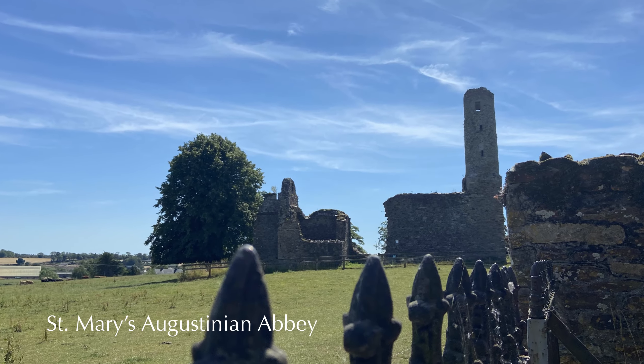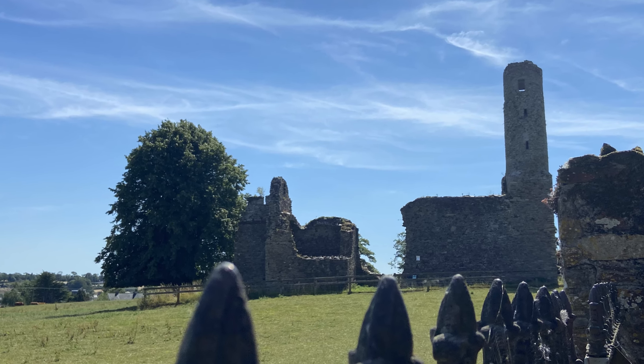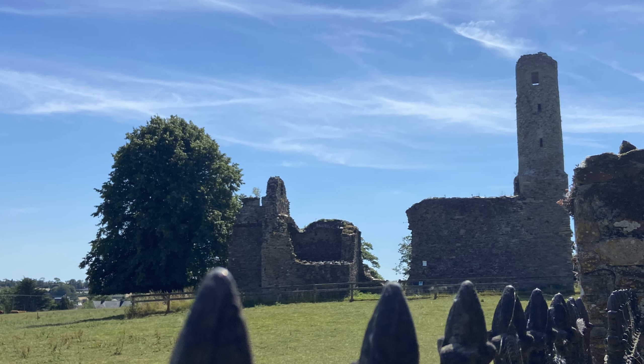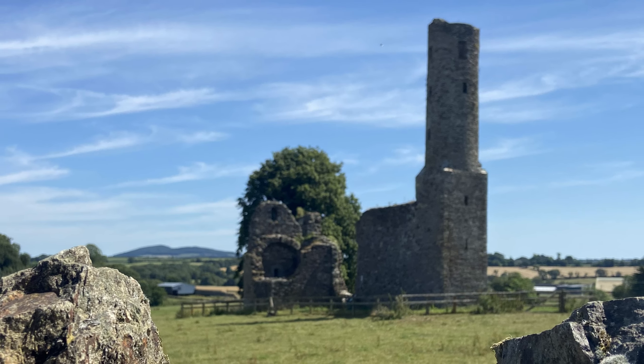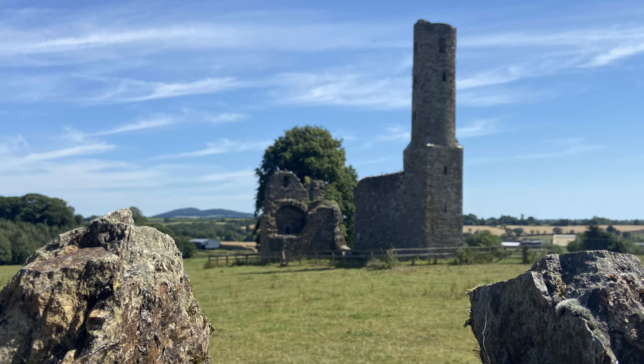Across a picturesque field lies the remains of a ruined abbey founded by Dermot in 1158. In the winter of 1167 to 1168, this is where Dermot took refuge while waiting for his Norman allies to arrive.